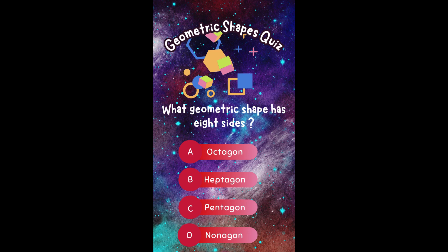What geometric shape has eight sides? A. Octagon. B. Heptagon. C. Pentagon. Or D. Nonagon.